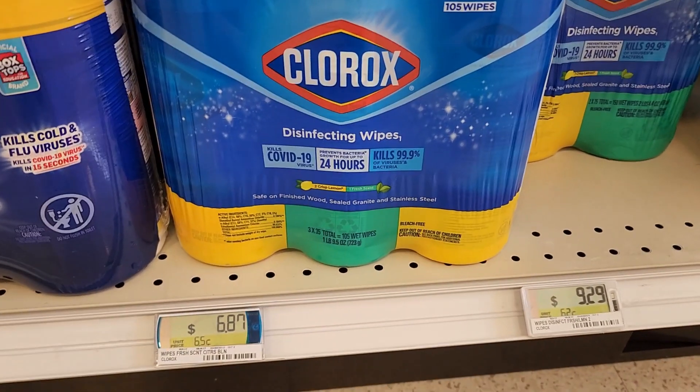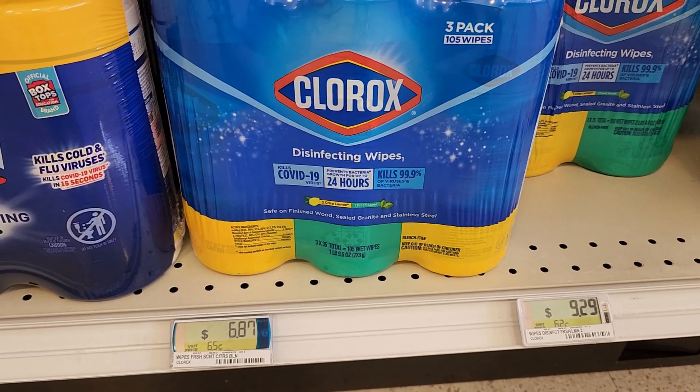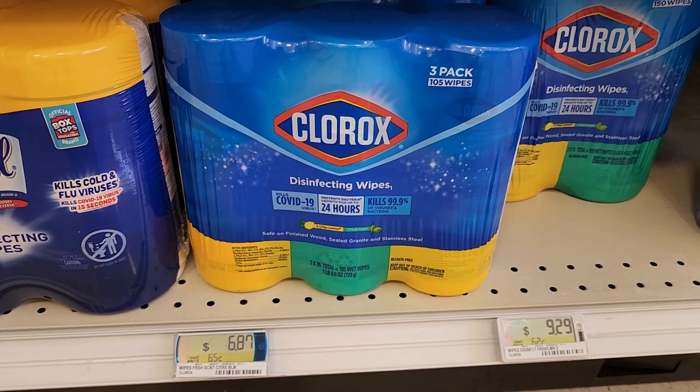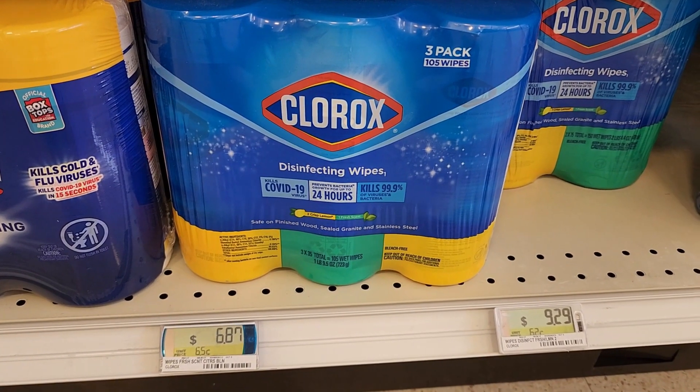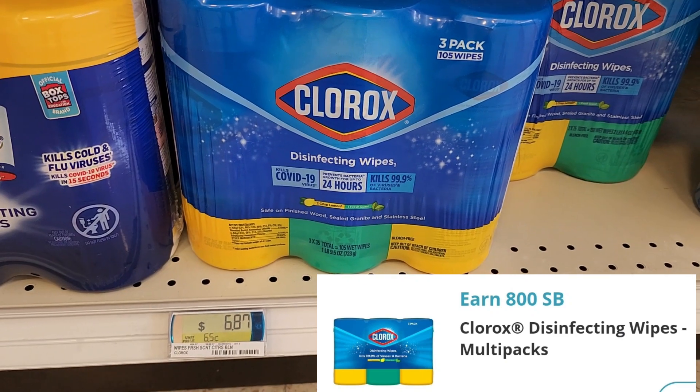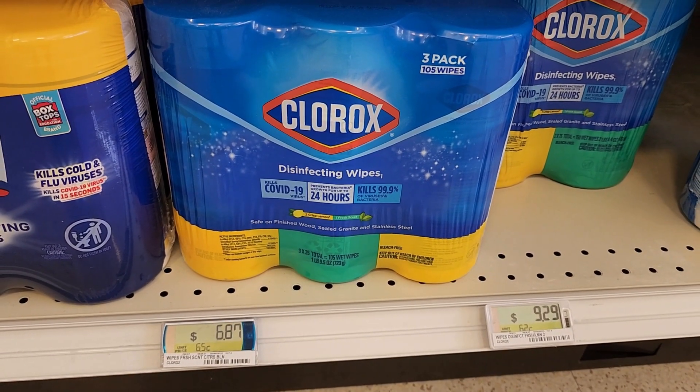We have a little deal on the disinfectant wipes — you can grab two of them priced at $6.87 each, so two will total $13.74. For buying two, you can submit to Swagbucks for $8 back, making it just about $5.84 — a little less than $3 a piece. Not terrible at all.